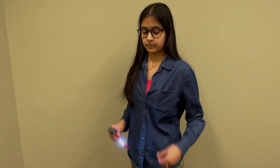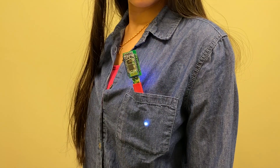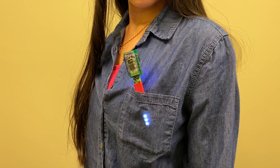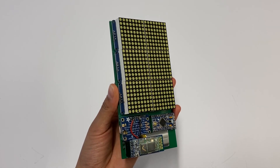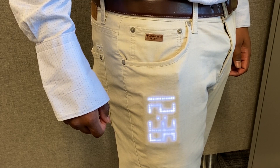We also created a pen form factor with a very simple strip of LEDs. Even with this limited display, it can provide useful information, like time before the next meeting. We also experimented with a higher resolution LED matrix in the form of a phone case.